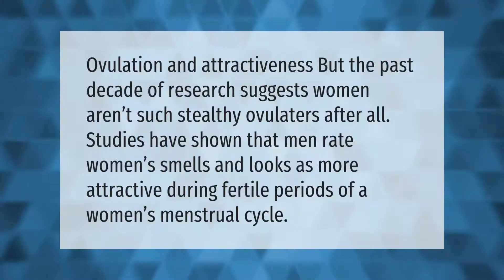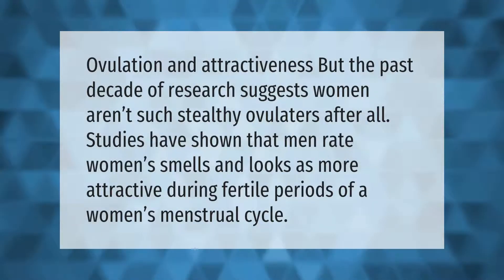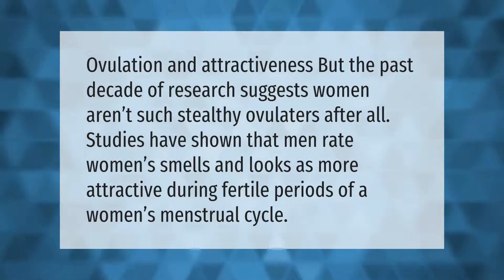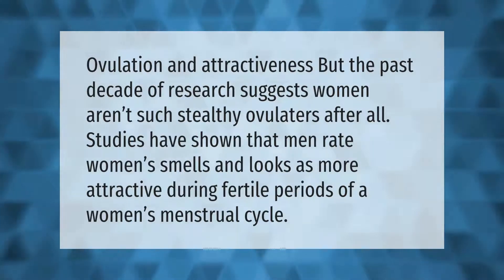Ovulation and attractiveness: the past decade of research suggests women aren't such stealthy ovulators after all. Studies have shown that men rate women's smells and looks as more attractive during the fertile periods of a woman's menstrual cycle.